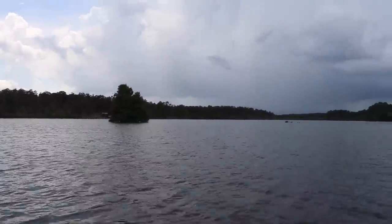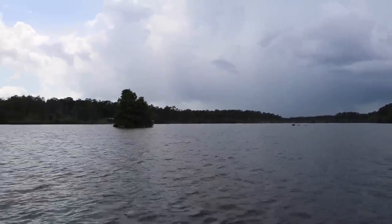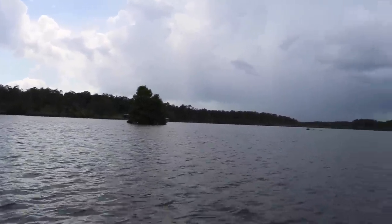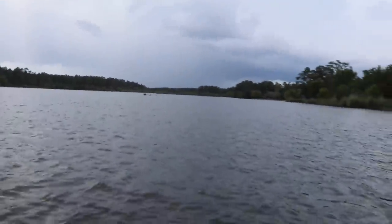Folks, what started off as a beautiful morning got nasty really quick. I got ran off the lake by a thunderstorm, went back home, got the rain suit, and now I'm back at it ready to go. I don't mind the thunderstorm at all — that low-pressure system will make these big mamas hungry.